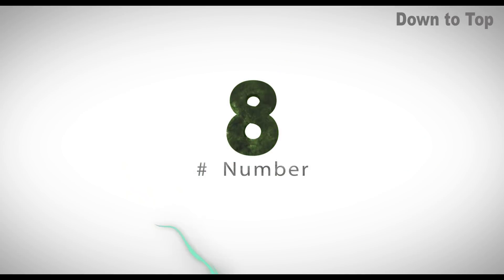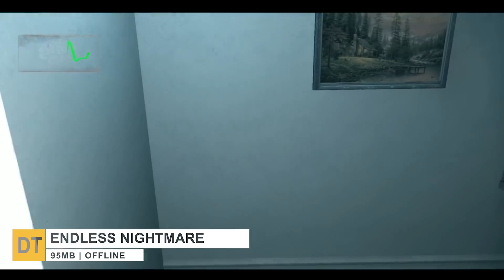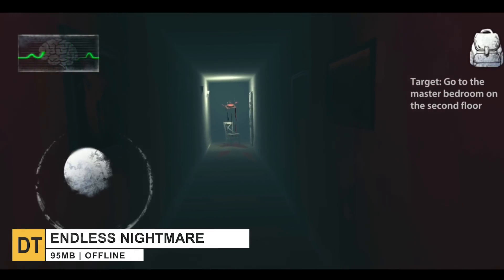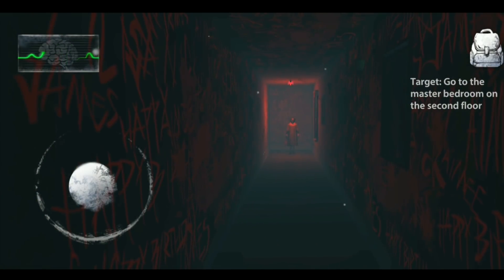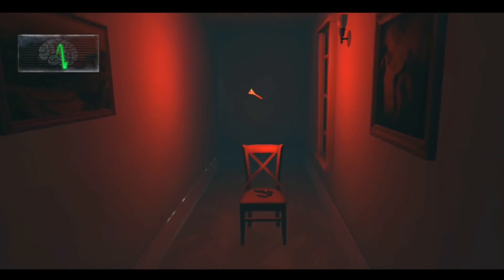Down to number eight, we have Endless Nightmare 3D Creepy. It's a great horror game for true fans of the genre. In the game, you should keep your eyes open for the ghost — run immediately if you meet her. Hiding in a closet or under the bed are good ways to get rid of her.